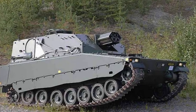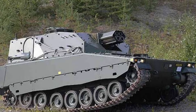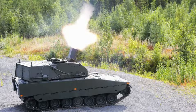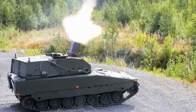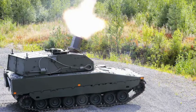The Swedish Mjölner self-propelled mortar, officially designated as Granat Kastarpansarbang 90, is a cornerstone of Sweden's modern indirect fire support capabilities. Developed by BAE Systems Heglunds, this 120mm mortar system is mounted on the CV-90 tracked chassis and tailored to support mechanized battalions with rapid and effective firepower.